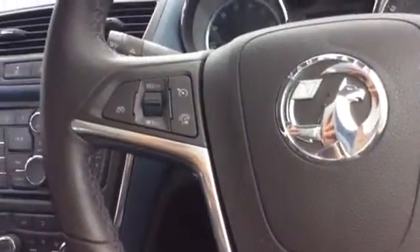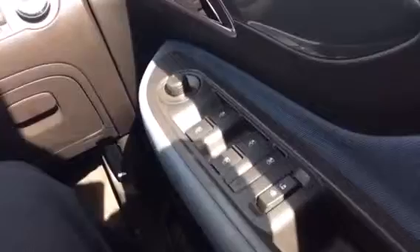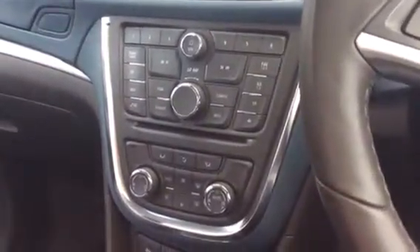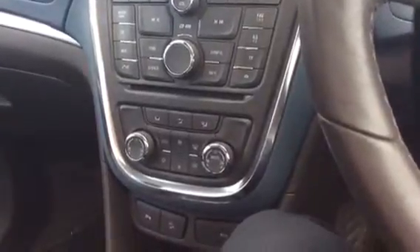We've got cruise control on this car, automatic lighting, and front and rear electric windows. Onto the centre console — you've got your display, radio CD player, and air conditioning with climate control so you can set your temperature.